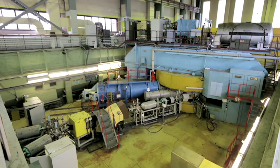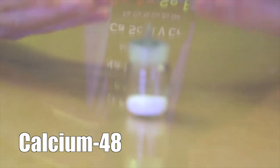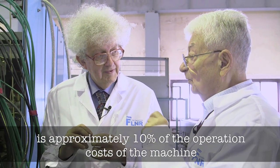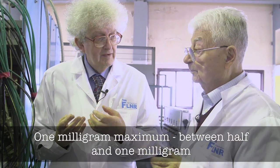We're now on top of the accelerator that was used to make the super-heavy elements, including Oganesson. This is the place where the projectile, calcium-48, was injected into the accelerator. The cost of the calcium we consume is approximately 10% of the operation cost of the machine. The calcium is in a little oven inside here at 600 degrees centigrade, and we use about half to one milligram each hour.